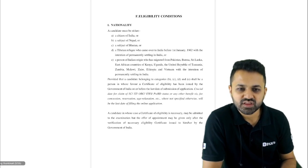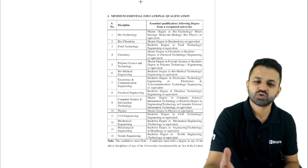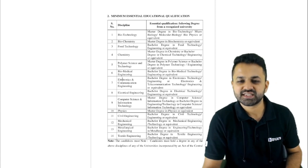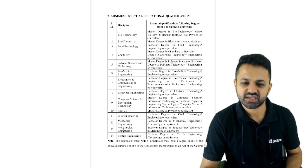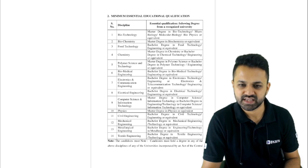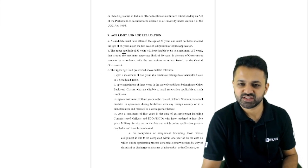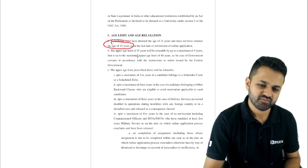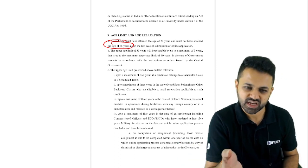Now coming to the exam pattern and eligibility. Those who have a B.Tech degree in electronics, electrical, computer science, mechanical, civil, or similar branches are eligible. For physics and chemistry, you should have a master's degree like MSc Physics or MSc Chemistry. The age limit is 35 years, which is quite generous, so even students already placed somewhere can also prepare for this.